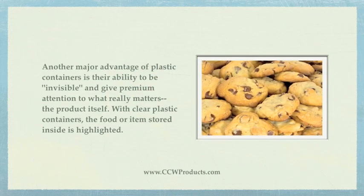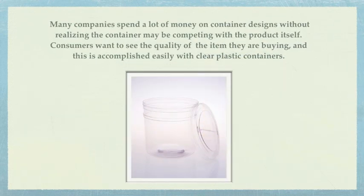Another major advantage of plastic containers is their ability to be invisible and give premium attention to what really matters — the product itself. With clear plastic containers, the food or items stored inside is highlighted. Many companies spend a lot of money on container designs without realizing the container may be competing with the product itself. Consumers want to see the quality of the item they are buying, and this is accomplished easily with clear plastic containers.